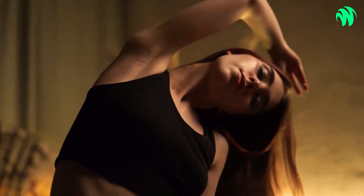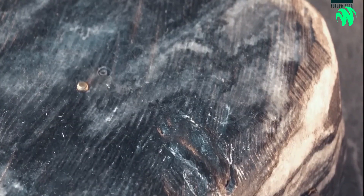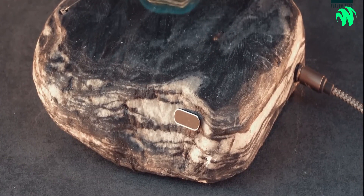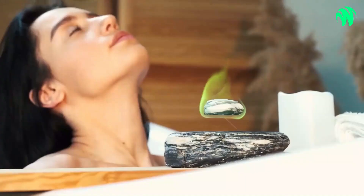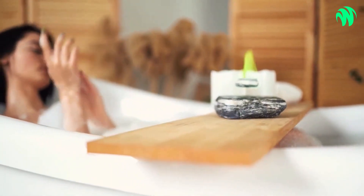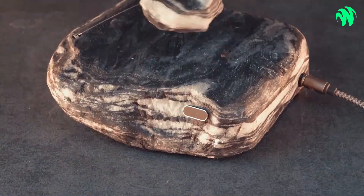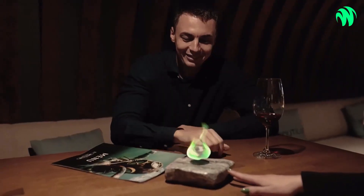It uses levitation powered by bioethanol burning to soothe the soul and unwind the mind. Natural marble goods all exhibit a distinctive appearance and design. Cutting-edge physics is represented by this little stone object — between two stones in magnetic cushion form, giving the appearance of levitation, the top stone rotates as a result of the magnetic field's modest displacement.